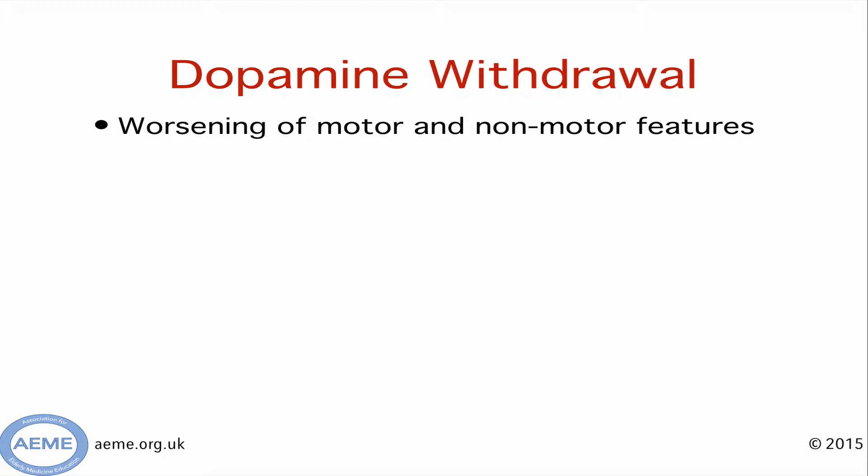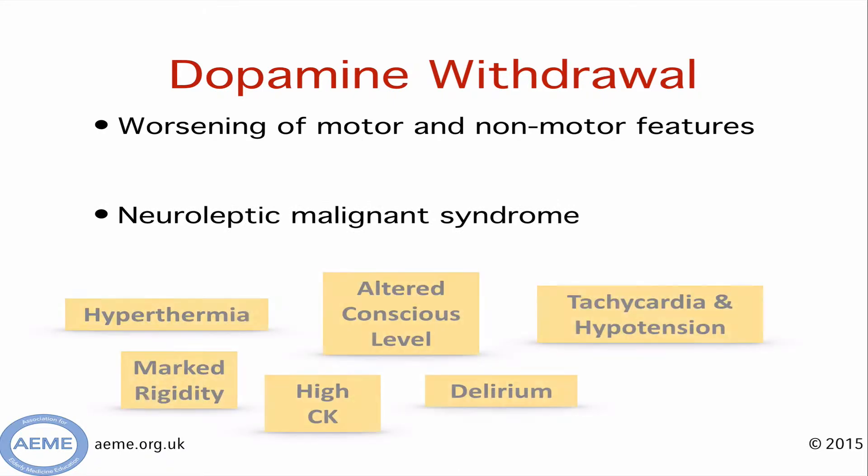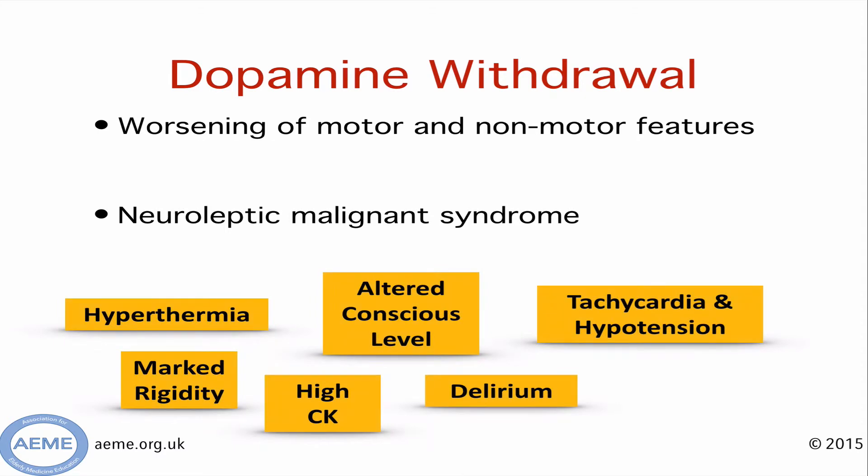It's certainly likely that when the speech and language therapist comes to assess swallowing, if the patient hasn't had any medications, the swallow is likely to be much worse than it was in the first place. But what we really worry about is neuroleptic malignant syndrome. Here are some of the clinical features just to refresh your memory. The reason we worry about this particularly is its high mortality, so people with Parkinson's must get their medications.